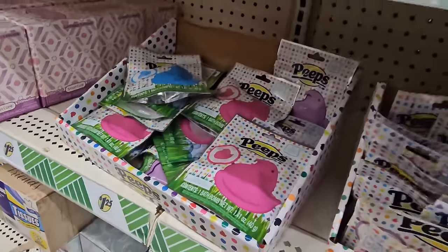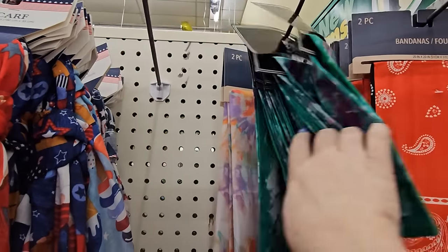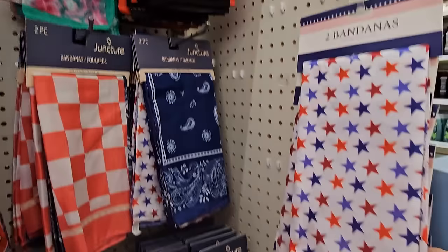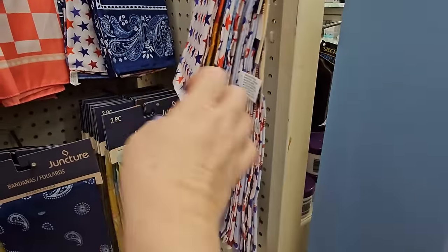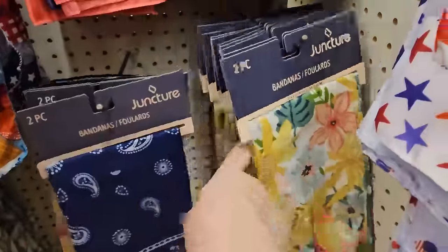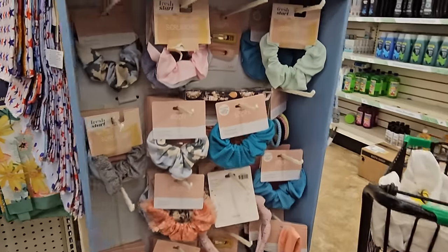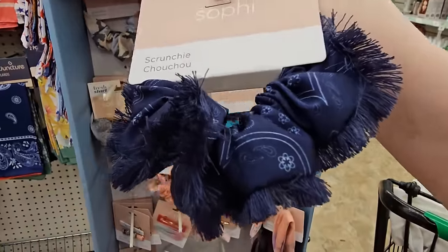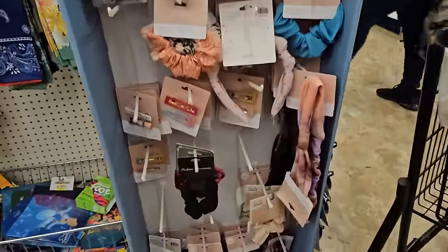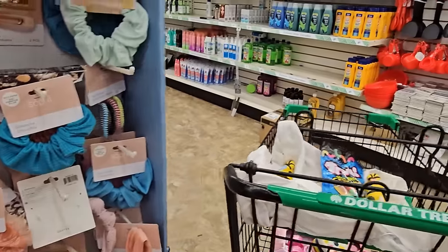They have some nice bandanas here — tie-dye green ones and tie-dye pink ones. They're also starting to get out the Fourth of July bandanas and some very Hawaiian-looking flower bandanas. You get two for $1.25. My daughter was checking out the scrunchies — look at that navy blue one with fringes on the edges, isn't that pretty? They have a whole bunch of different colors.